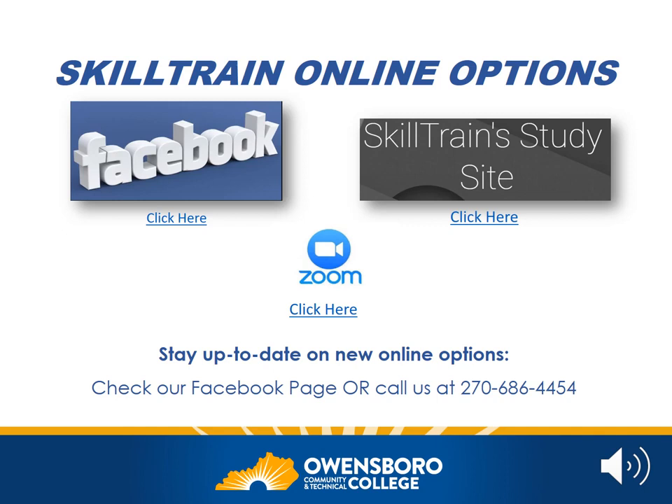SkillTrain is using Zoom for many of our classes. If you haven't used Zoom before, don't worry — it's a tool that allows people to meet using video through their computers, tablets, and smartphones. This means if you want to participate in a class from home, you'll be able to do it. If you will be using a smartphone or a tablet for studying, please click the link provided and download the Zoom app — this is necessary in order to participate in SkillTrain's online classes. If you have any questions, you can call us at 270-686-4454 and we can help walk you through the process.